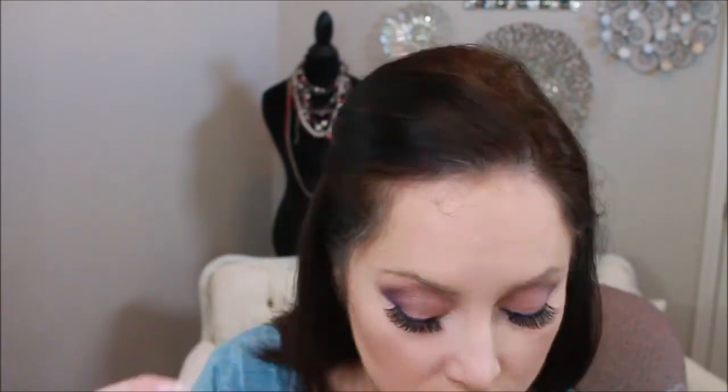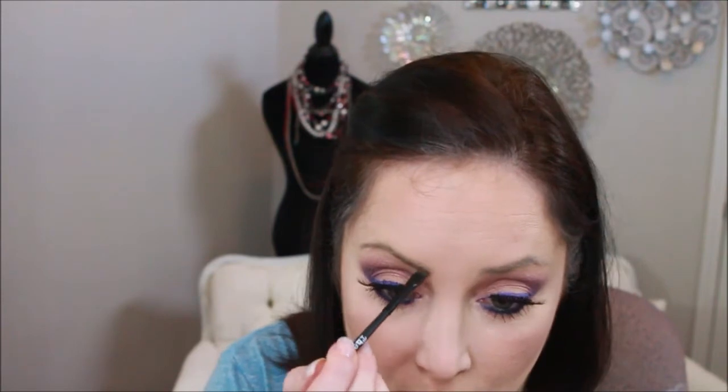We're gonna play with the brows a bit while my eyelashes are drying, just kind of beef up the color there. Nothing too fancy on the eyebrows, just something nice and light. And we're gonna put on another coat of mascara.